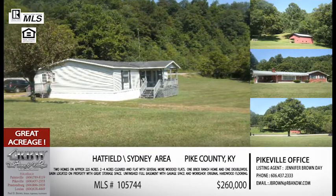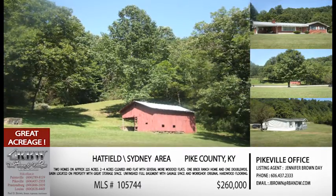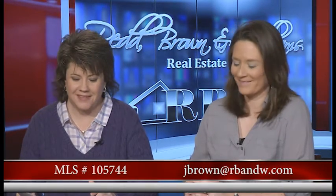Here's where we're going to surprise you: $260,000 for everything we just talked about. So if somebody wants to call Jennifer, the email is jbrown@rbnw.com. I bet this one won't last long. MLS number 105744 is the number that will bring that house and property right up.